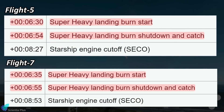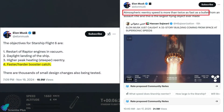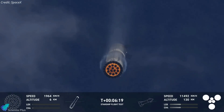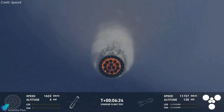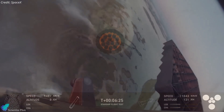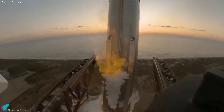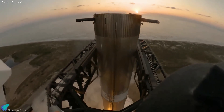The duration of the landing burn was also shorter compared to Flight 5. These adjustments to both the boost back and landing burns resulted in a faster return trajectory and a more aggressive landing profile, demanding greater precision from the booster's guidance systems. The increased descent speed posed additional challenges for the tower's catch arms, operating under higher stress and tighter timing to handle the increased complexity and risk.